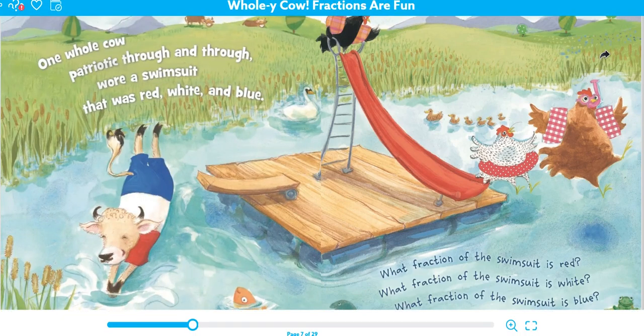One whole cow, patriotic through and through, wore a swimsuit that was red, white, and blue. What fraction of the swimsuit is red? What fraction of the swimsuit is white? And what fraction of the swimsuit is blue? This is kind of an extra one. We don't have to know one third, but when something is broken up into three equal pieces, we call them thirds. So it's one third red, one third white, and one third blue.